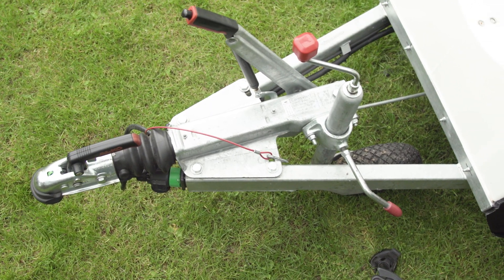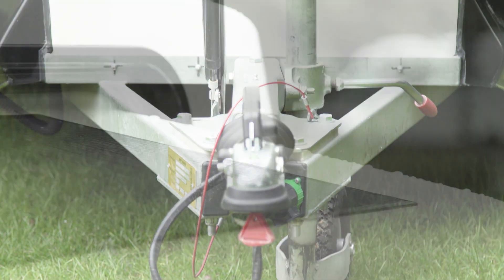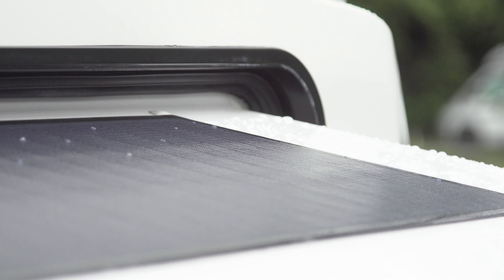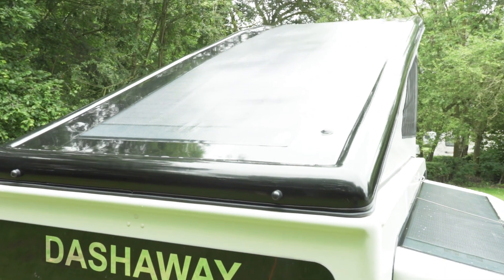With a mass of just over 680 kilograms, it can be towed by just about anything on the road. And because of the solar panels that come as standard equipment, there's little or no drain on the car battery when you're under tow.